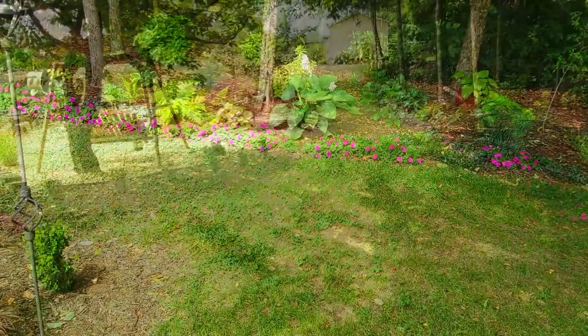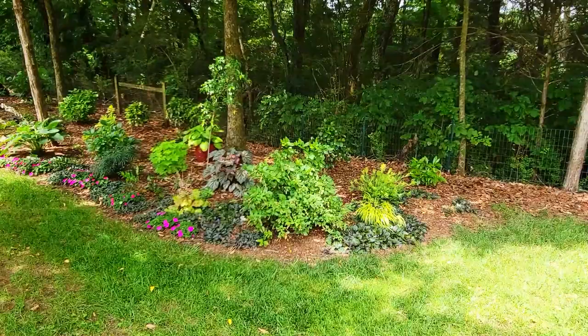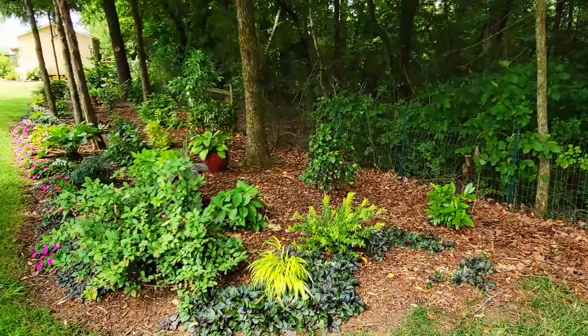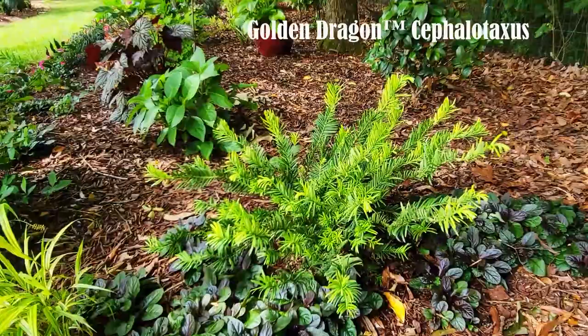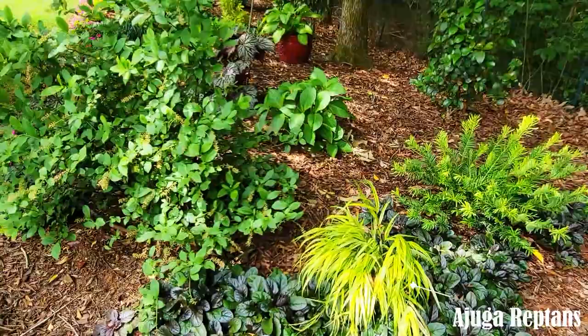There's a weeping Japanese maple, and then moving on we're entering the woodland garden — this area has really changed in the last couple years. About a week ago I planted this Golden Dragon yew, and the new growth on it has this beautiful golden color. Next to that is an All Gold Japanese forest grass paired with some ground cover ajuga.